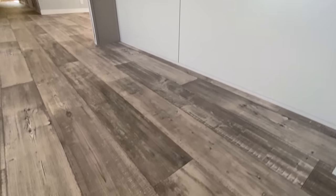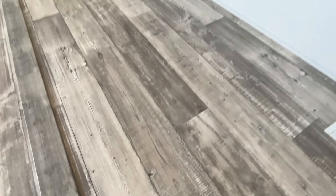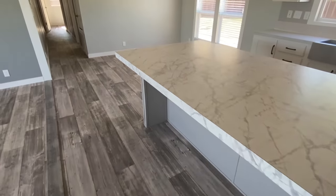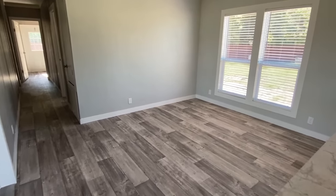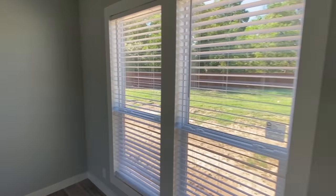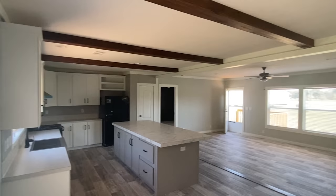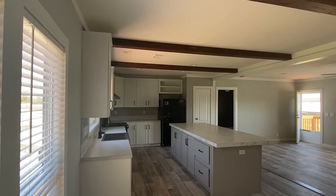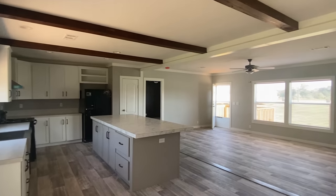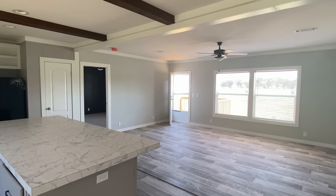Let me give you a shot of this flooring as we ease down to the dining area. Thermal pane windows for sure is what you're going to see in the house. Just a wonderful open floor plan right here.